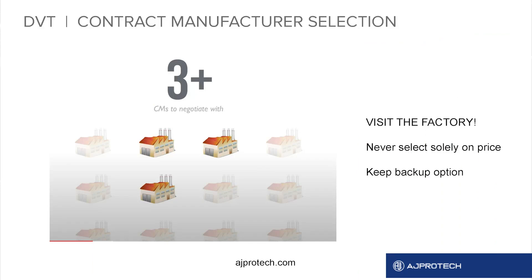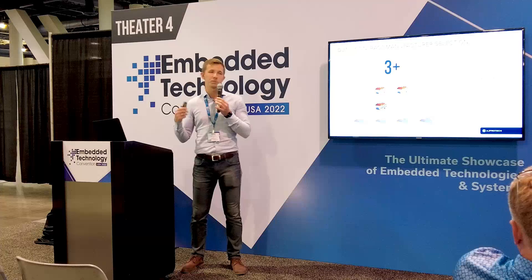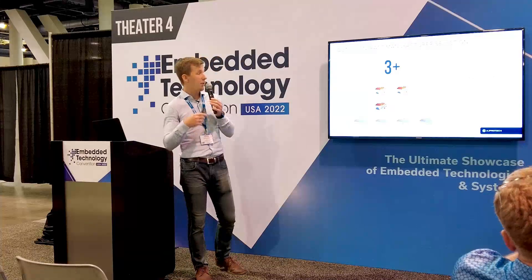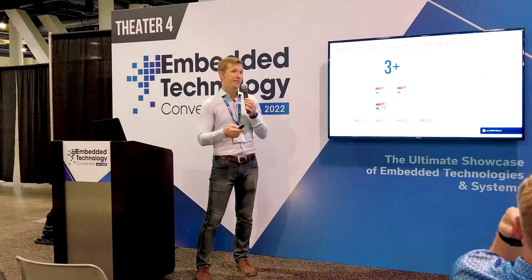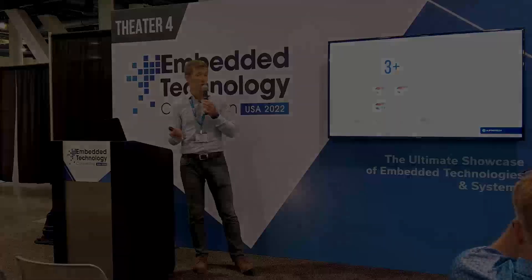Out of those, you're going to down-select to about three of them. We highly recommend visiting the factory — either go there yourself or hire an agent to go there for you. Don't skip this step so you're not surprised later on. Never select a manufacturer based solely on price, and always have a backup option in mind. If something doesn't work out with the first one, you might want to use the second one, or use them to ramp up production if things go really well.